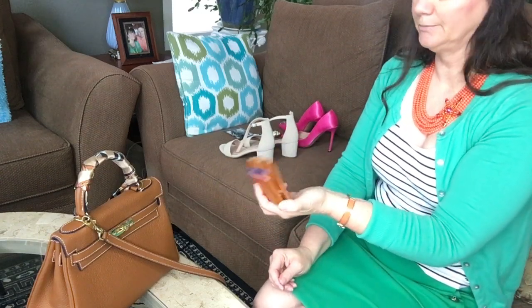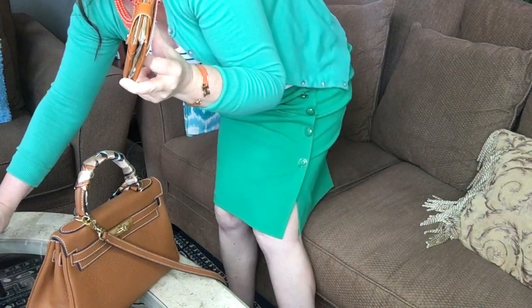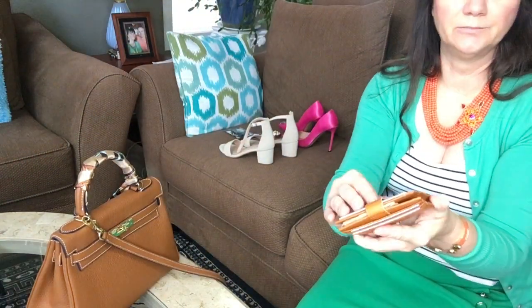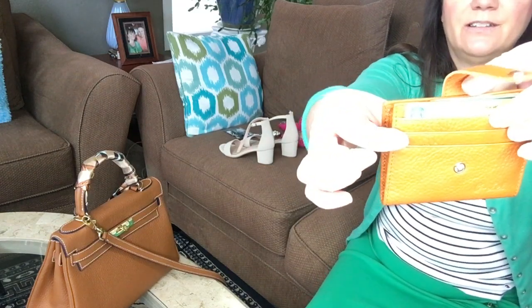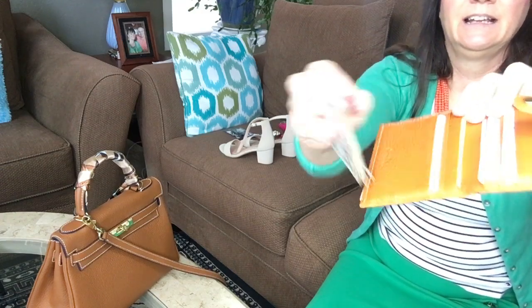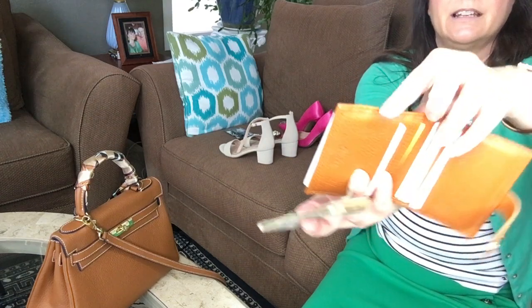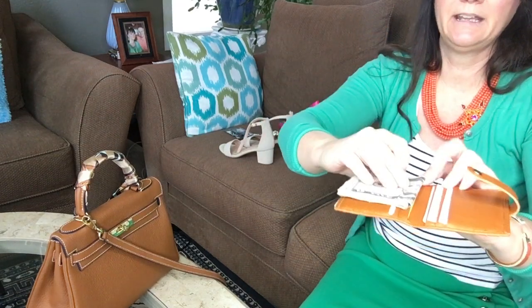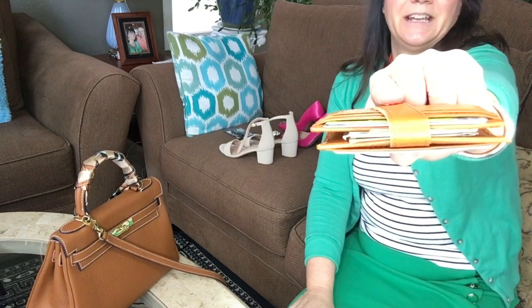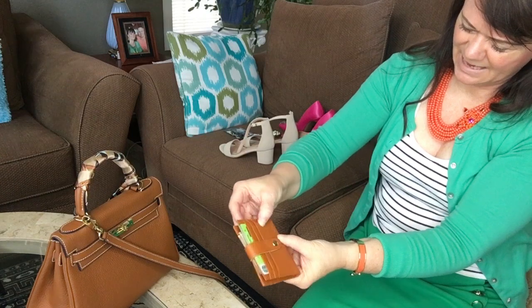I also bought a thin slim wallet — it's linked below. It has card holder slots on the front, a snap closure on the back, and when you open it, it has card holder slots on both sides, holding 12 cards total, and it's so thin. There's no slot on the top or bottom for money, so I just fold my cash and keep it in here and it still stays thin. It fits in all my handbags and is very compact — it's cowhide, very soft leather.